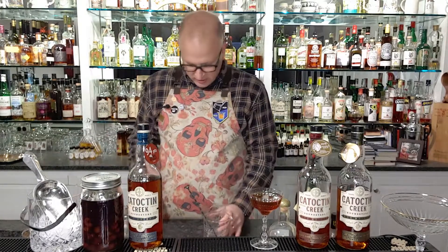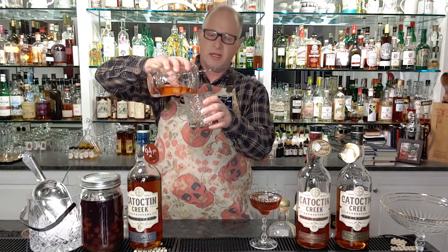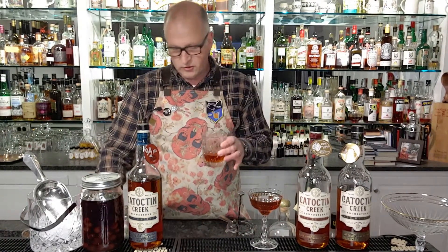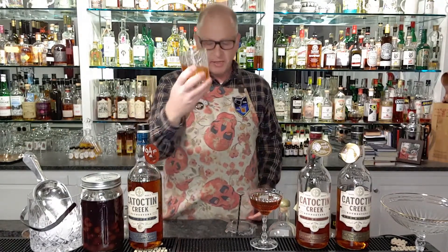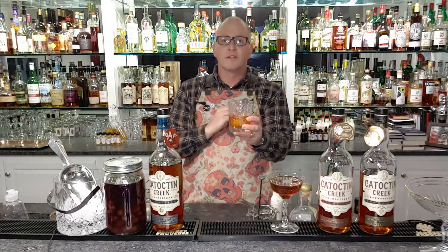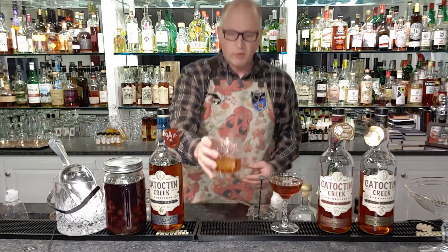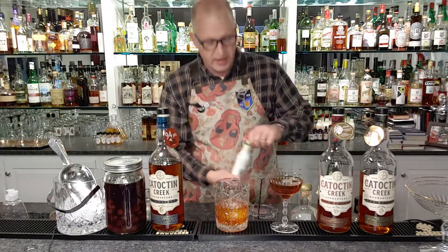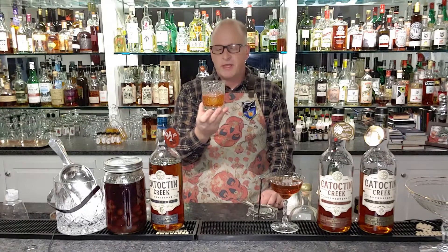We toss out whatever absinthe remains, then pour the Sazerac into the glass. We introduce a large rock and place it in the glass. Traditionally we'd take a lemon peel and express it over the drink to get a nice lemon essence. Having no lemons today, we can simply take some lemon bitters and put a drop on top — you'll get the same effect, that nice lemon essence, which should be the first thing to hit your nose in a traditional Sazerac.